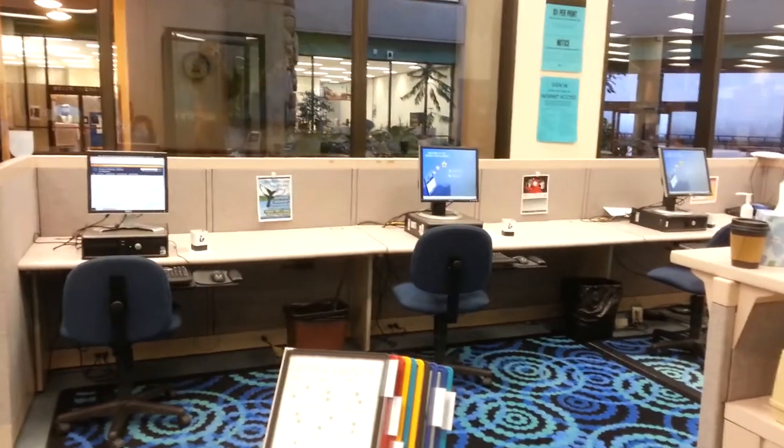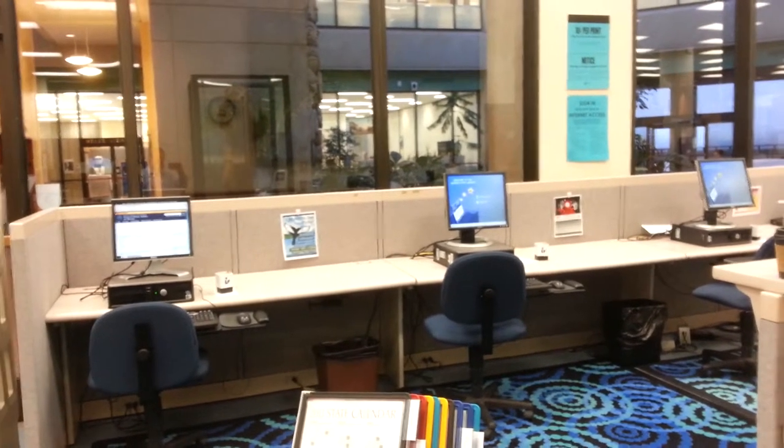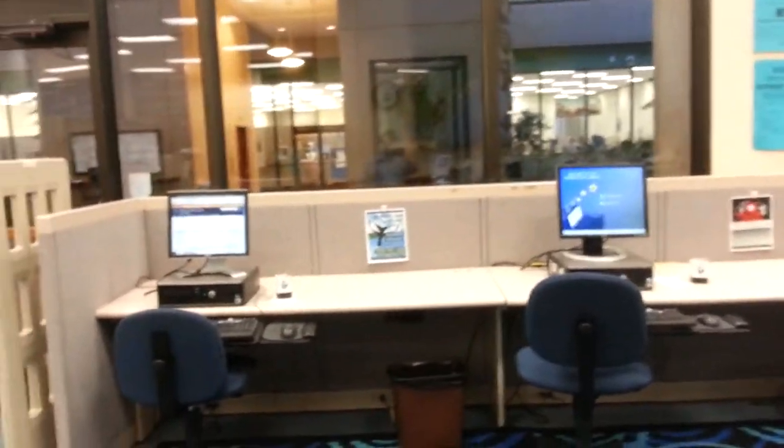The Alaska State Library has three public internet access terminals. They are available as you walk in the door and turn to your right, and this is all three of them with a view out into the atrium.